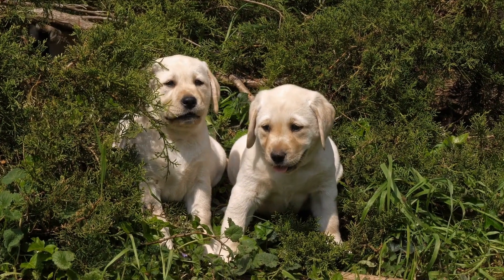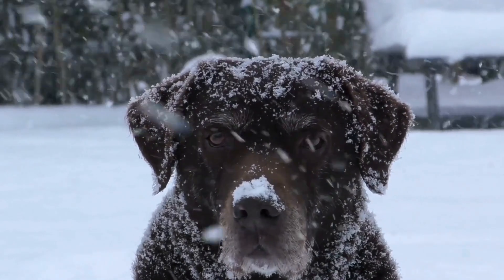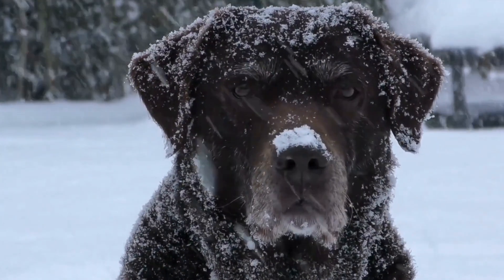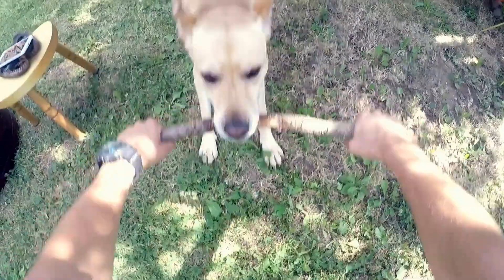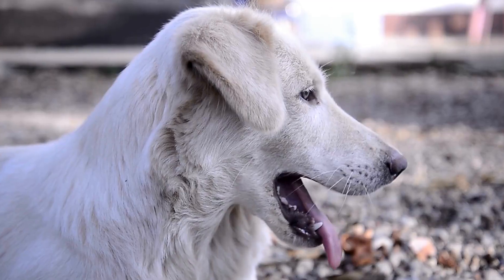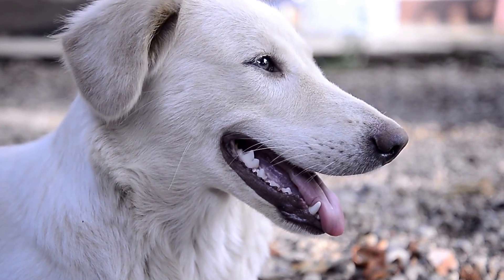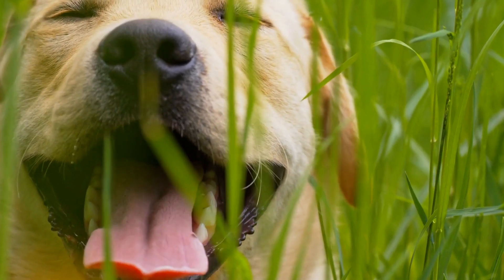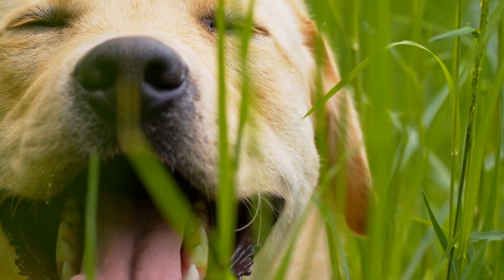After the initial socialization period, Labrador Retrievers chosen for guide dog training move on to advanced training. They learn specific skills such as guiding their handler along straight lines and around obstacles, stopping at curbs, and avoiding hazards. The dogs are trained to obey voice and hand signals, enabling them to navigate through complex environments safely. Additionally, they master skills like locating objects, finding designated spots, and responding to emergency situations.